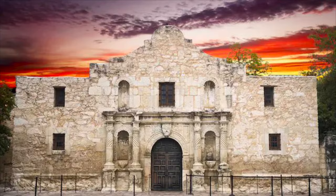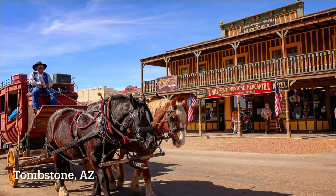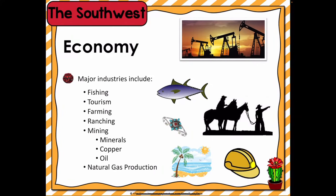Both farming and ranching are found in the rural areas. Farmers in the Southwest grow crops including cotton, grains, fruits, and vegetables. Ranchers raise and sell livestock, including cattle, horses, sheep, and goats.